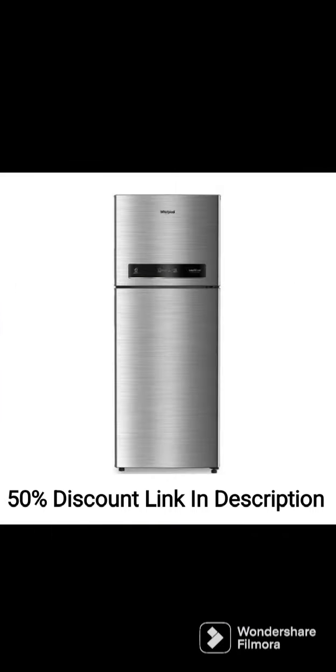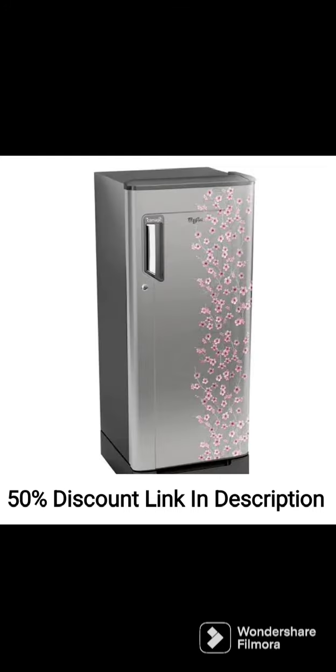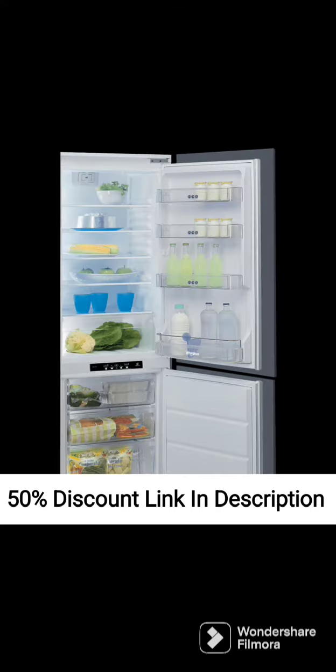Design. The refrigerator has a sleek and stylish design with a sapphire mulia color. It has a single door with toughened glass shelves and a crisper for storing fruits and vegetables. It also has a freezer section for frozen foods.